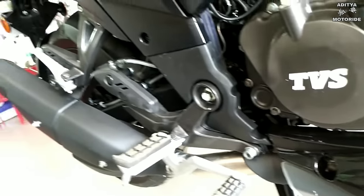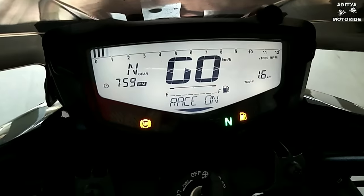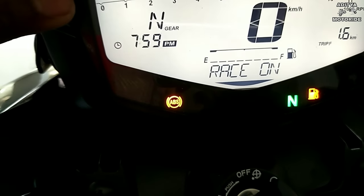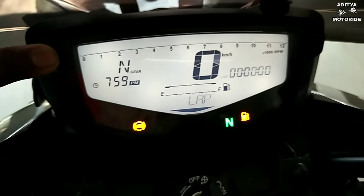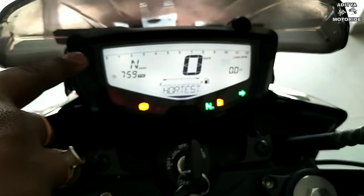Power output is 20.5 HP at 8500 RPM, and torque is 18.1 Nm at 7000 RPM. The instrument console is a digital unit which includes an ABS indicator light, and you can find all the specifications there.